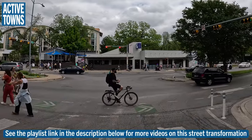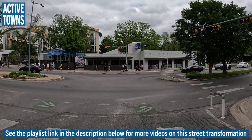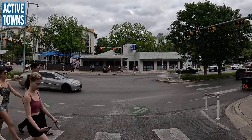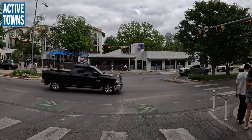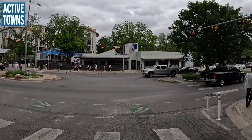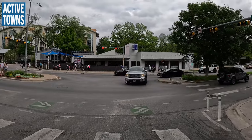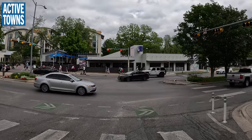For those of you not familiar with the street transformation that has taken place here, we have seen the reduction of one travel lane in this area to be able to create protected bikeways on both sides of the street, making the street much, much safer for people to be able to get across and get along Barton Springs Road.